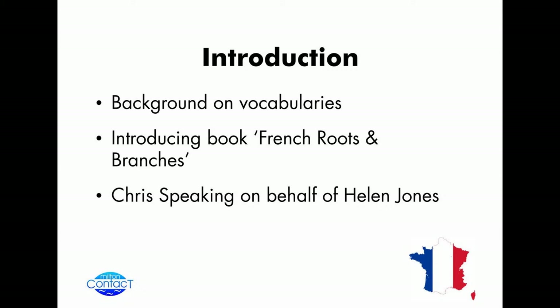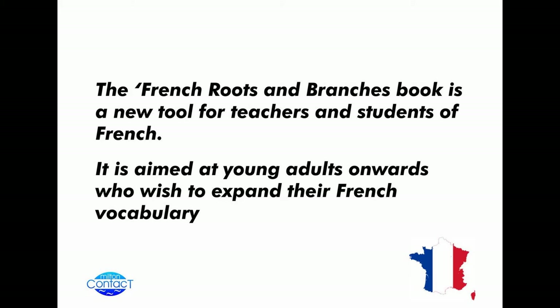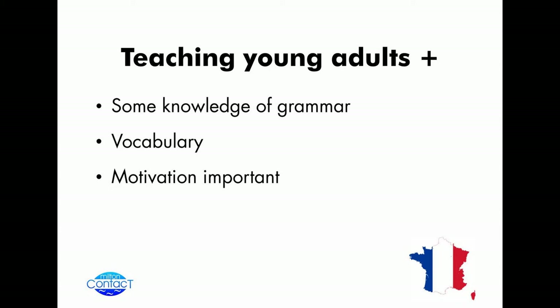So the book I'm going to be talking about is French Roots and Branches. It's a new tool for teachers and students of French, aimed at young adults onwards who already have a grasp of basic vocabulary and grammar. So what are the aspects? We've just talked about having some knowledge of grammar — it's trying to expand the vocabulary, trying to expand the range of understanding of the topics that you've got ahead of you.